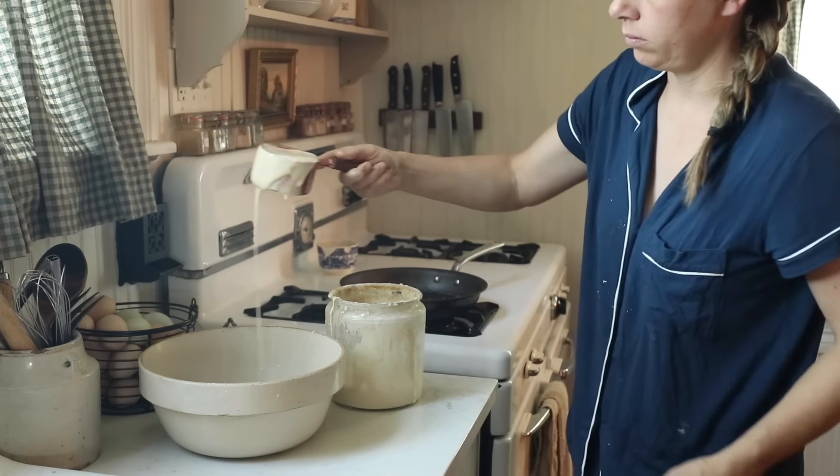Let me know if the flow in your kitchen goes similar to this. Thank you so much for stopping by our farmhouse.